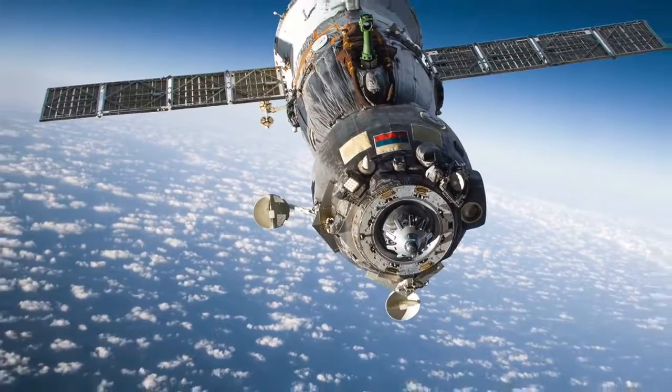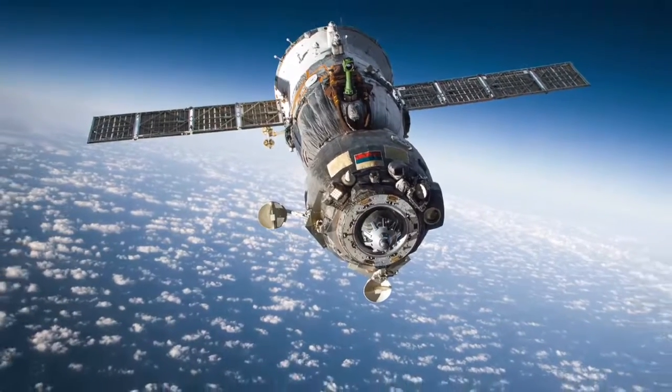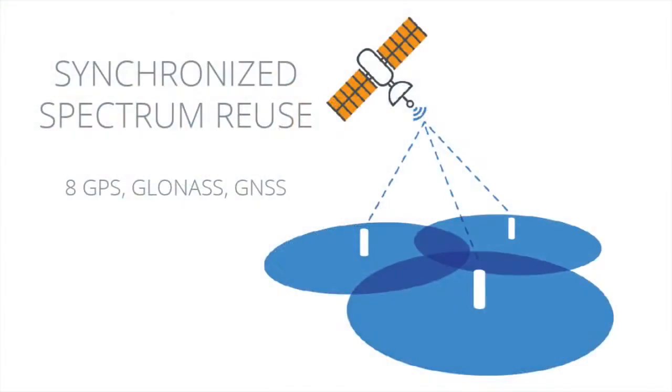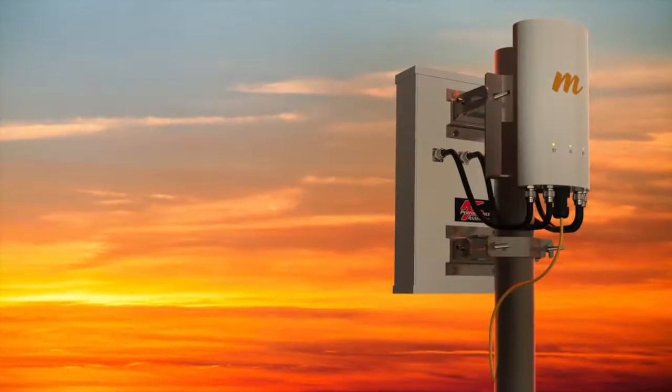Our access solutions also offer spectrum efficiency network-wide via high-precision GPS sync technology. This incredible spectrum reuse nearly eliminates self-interference and radically reduces overall spectrum demand.